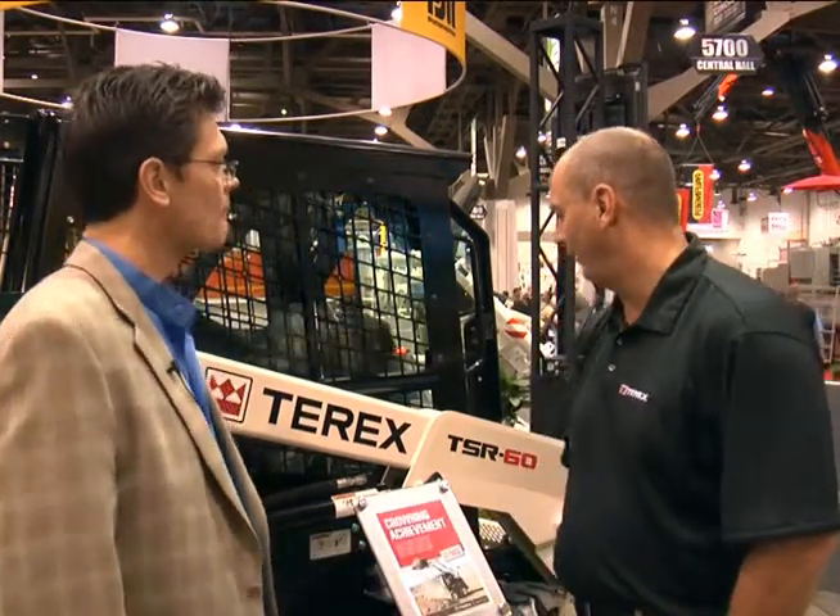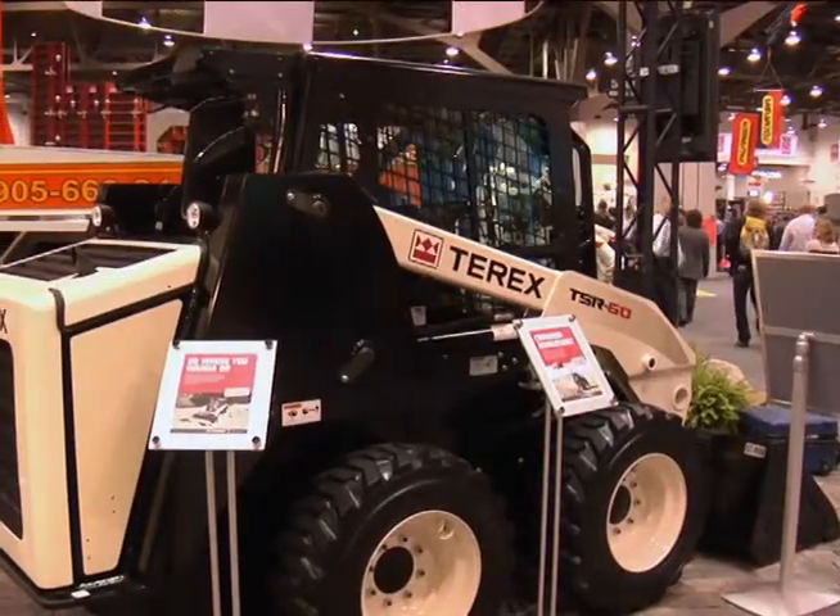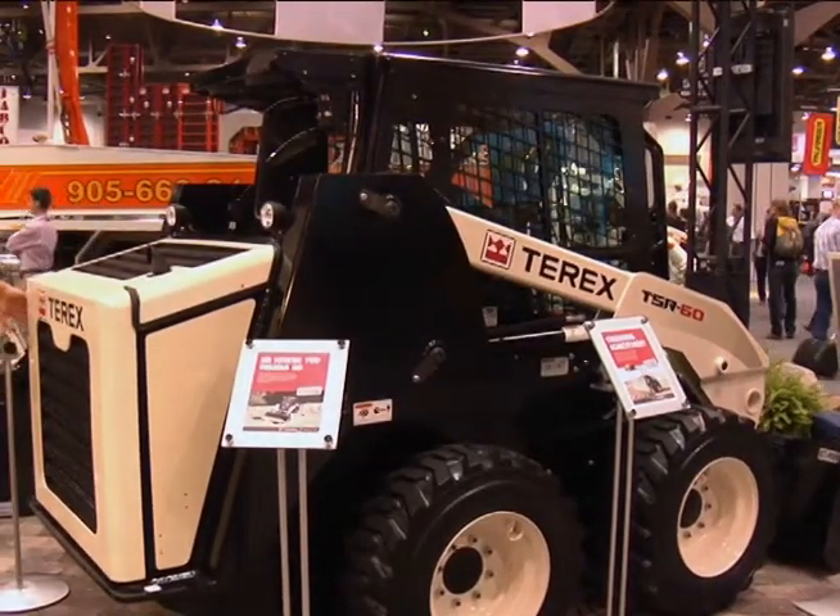We're introducing our skid steer loaders here at the show. We're very excited to have this ability to present this product to the public for purchase, and we actually have eight models that we're coming out with in 2011. We have four radius lift machines and four vertical lift path machines ranging from 1,500 pound to 3,000 pound lift capacity and 50 horsepower to 83 horsepower.